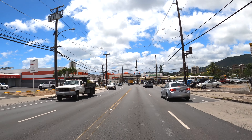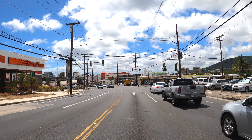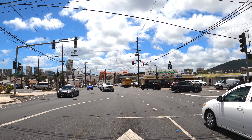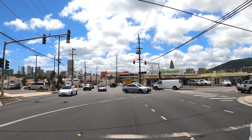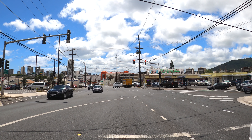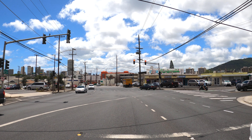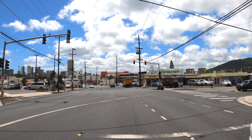City Mill Hardware Store is on the right side. There used to be a P&P supermarket there and I think Magoo's, the pizza place, was also there. We just passed Supercuts on the left and a lighting fixture store. There's AutoZone Auto Parts on the left side also. There are a lot of great eating places on the right side — I think Kuhio Grill is there as well.